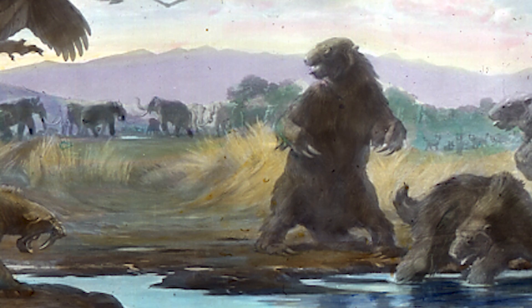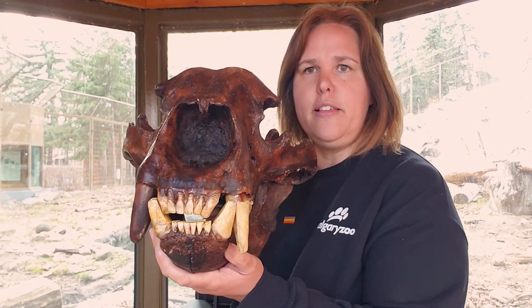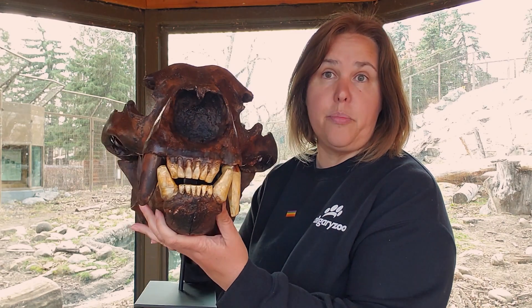One of the species of bear that was around then in North America was the giant short-faced bear. Let me show you what its skull looked like. This is a species of giant short-faced bear.